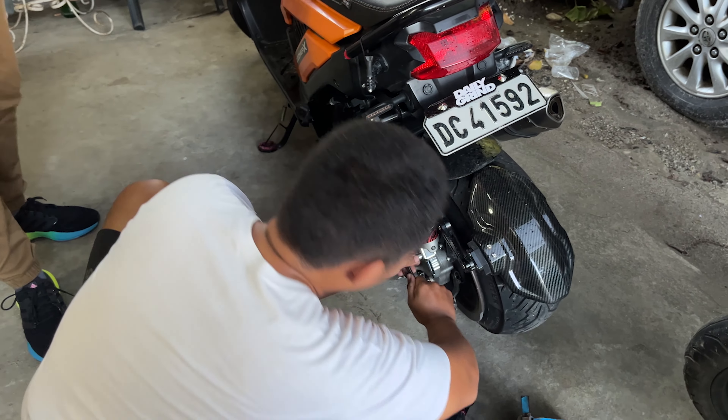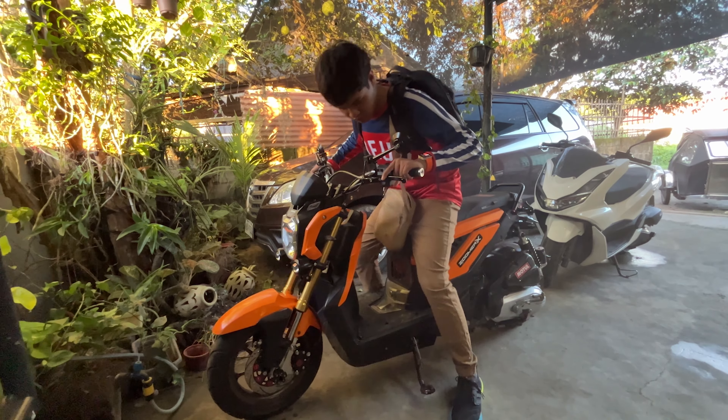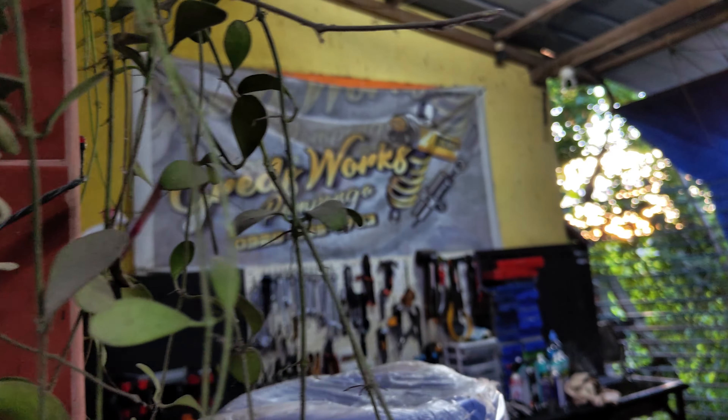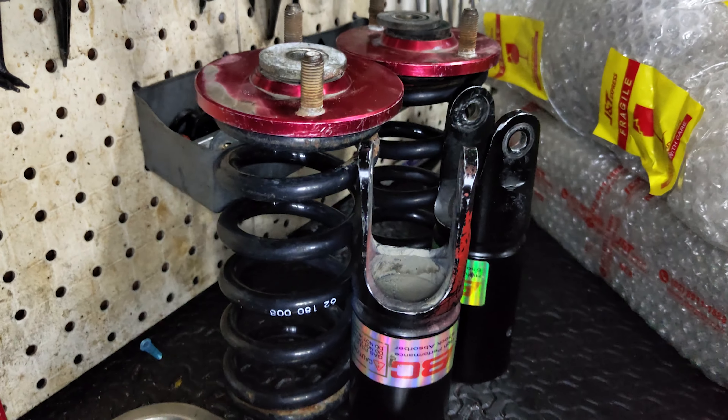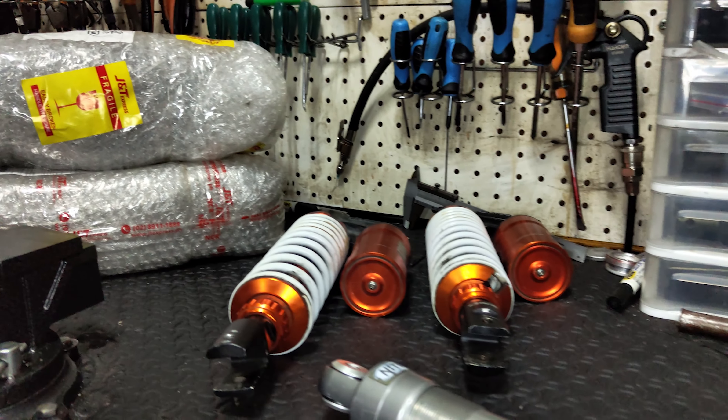When we find a specialty shop that serves us with exactly what we need, it would help a lot of people to prop them up. Here's our Gred's Work story — a car and moto suspension specialty repair shop in Arayat, Pampanga.